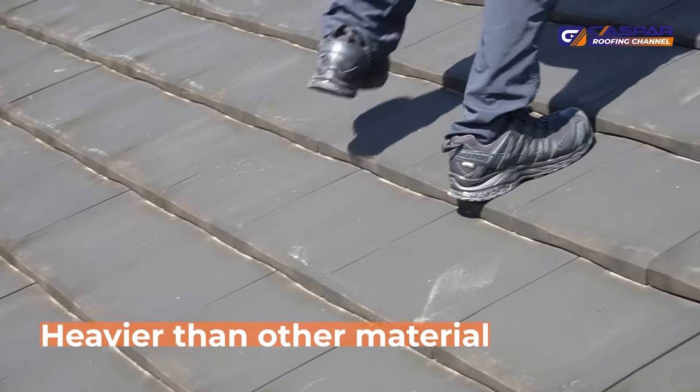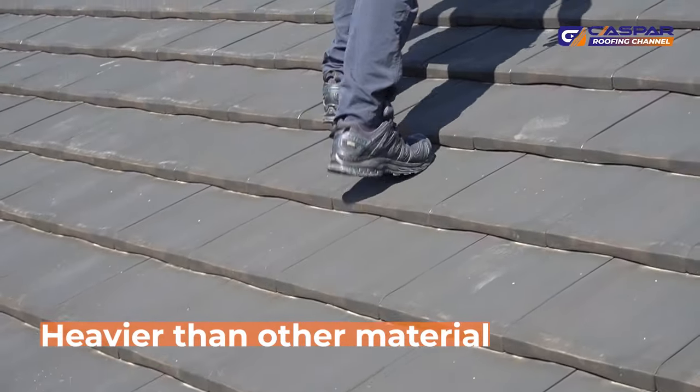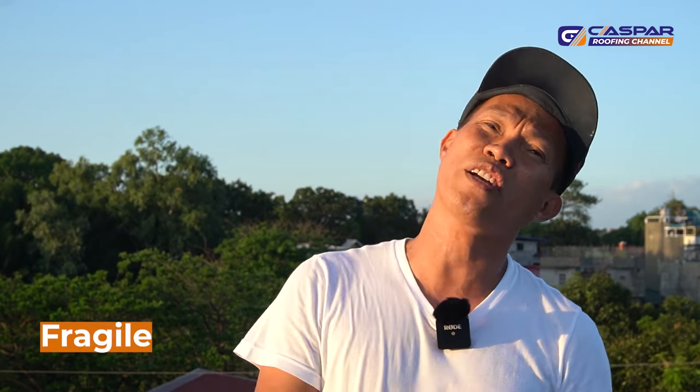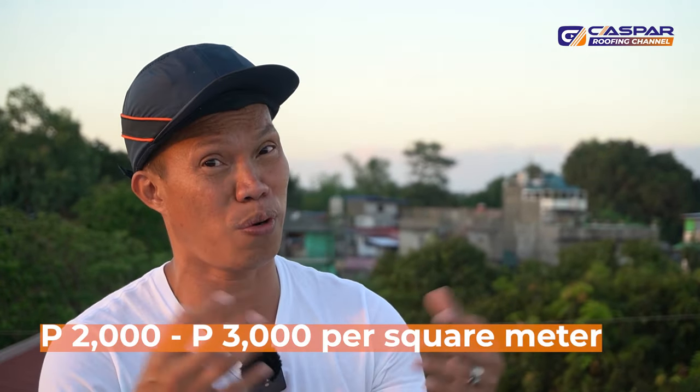Clay tiles is heavier than other roofing materials. Prior to installing your clay tiles, you need to install metal roofing as your under-sheeting, which makes it more expensive. Clay tiles is also fragile, so you need to be careful when installing them. Clay tiles can last 40 to 50 years. The price of clay tiles is 2,000 to 3,000 per square meter.